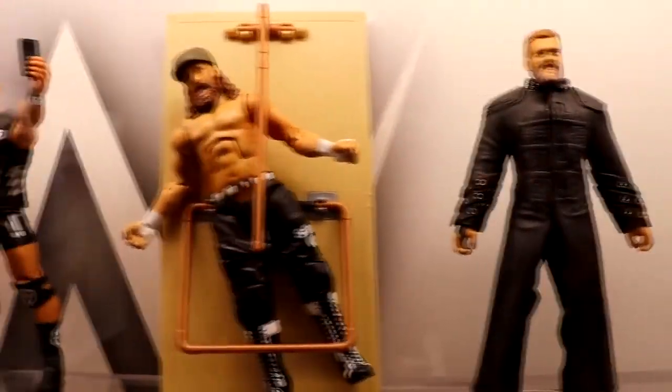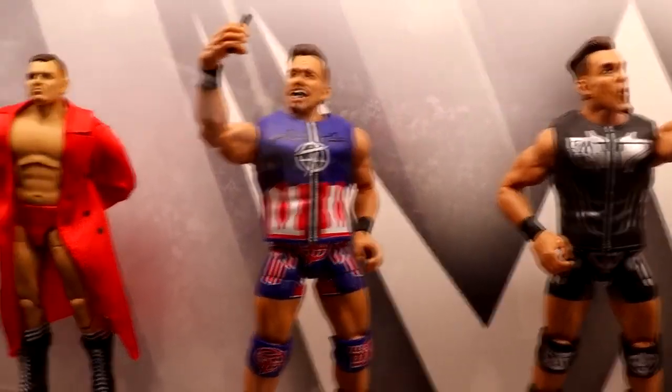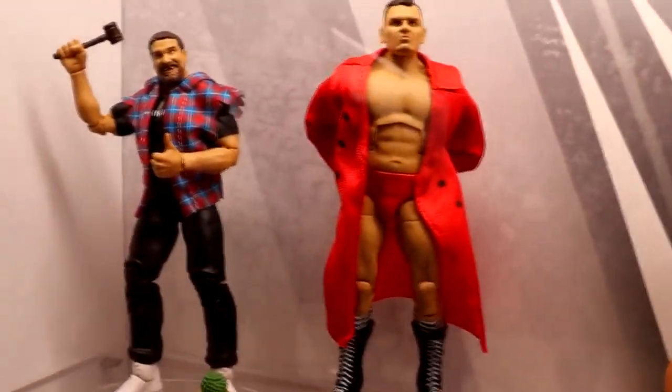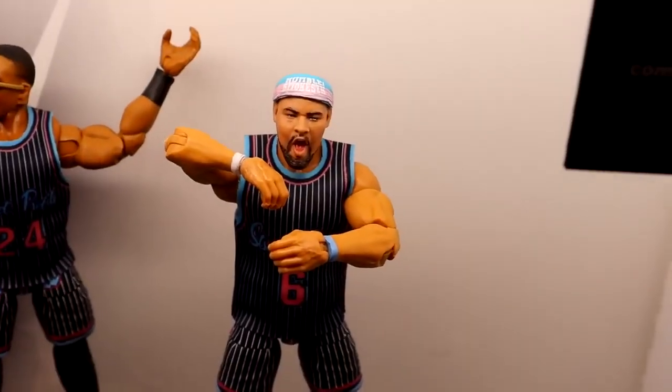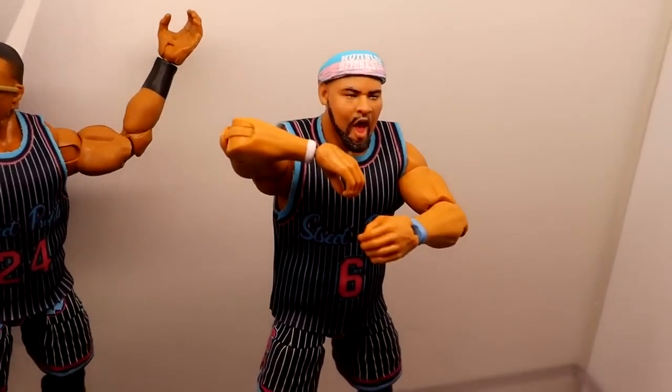Up here we have Elite Series 102 Gunther — almost said Walter. This is a brand new torso mold to represent the fact that Gunther is jacked now. He didn't come into WWE that way, but he's been putting in the work. We wanted to make sure that if you had the previous Ringside Exclusive Walter figure and put them next to each other, it's not just a repaint — it's brand new development. A lot of people were using the Mark Callus Legends figure with Ringside exclusive legs, so now they have a more accurate torso.